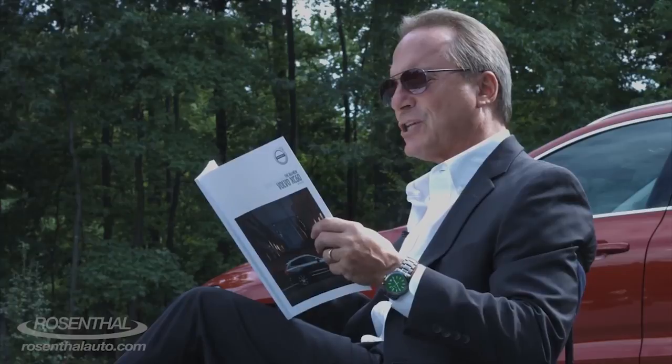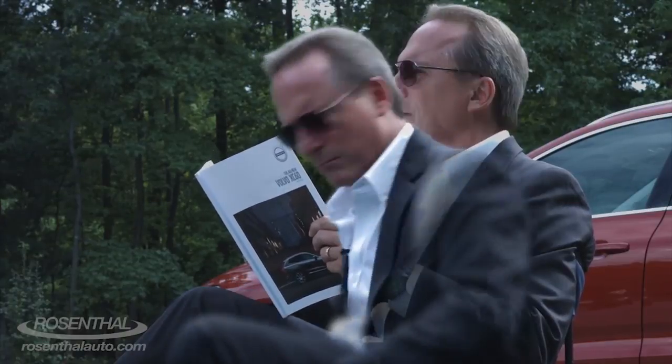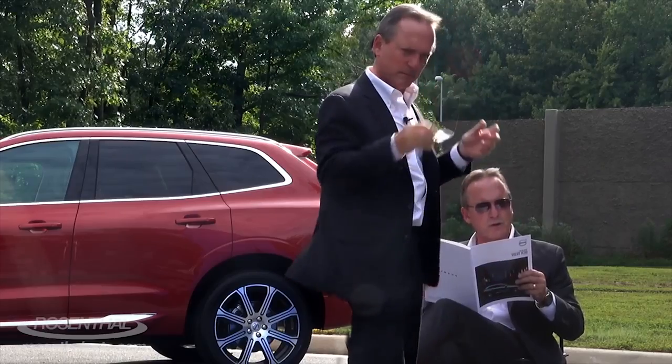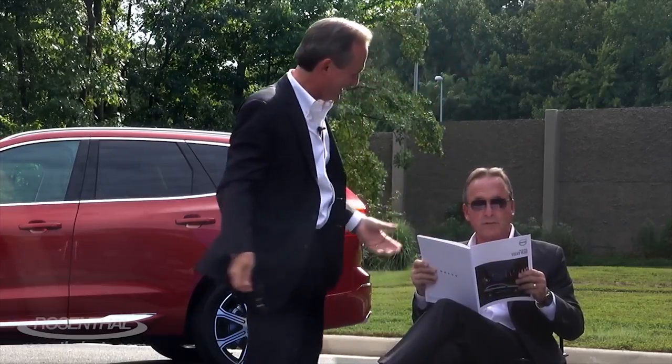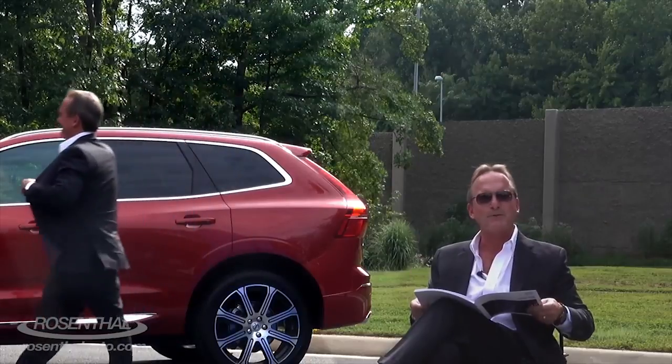At Volvo Cars we continuously innovate in order to make your life better. Every car, every technology, and every design is the result of a clear vision: to put people at the heart of everything we do. It's a vision that has driven us from the start — that inspired us to create the likes of the 3-point seatbelt and side impact airbags. Inventions that have saved lives and changed automotive history.